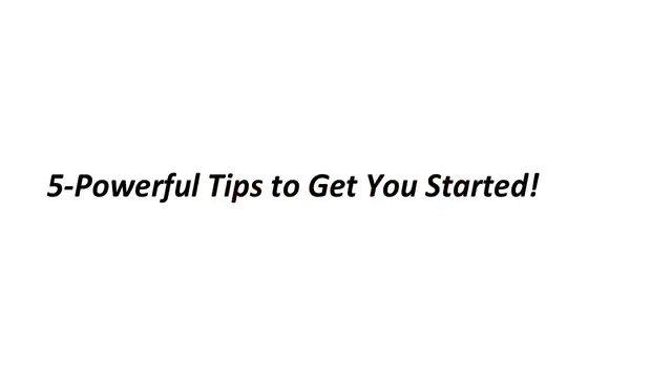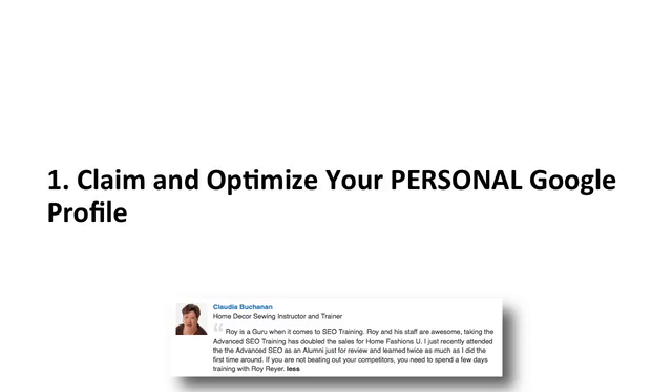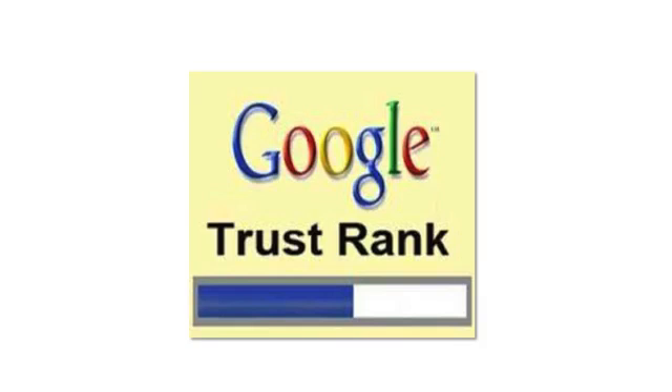So if you'd like to achieve the same results, I will share with you five powerful tips to help you get started. Tip 1: Claim and Optimize Your Personal Google Profile. The first step is to create a Google profile for yourself and then optimize it, because it's an important first step in increasing your trust level with Google.